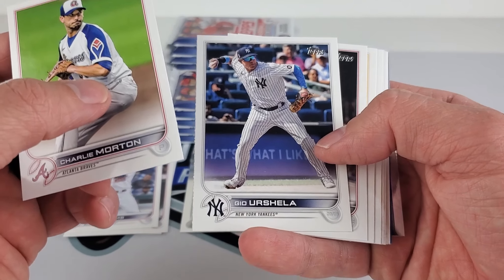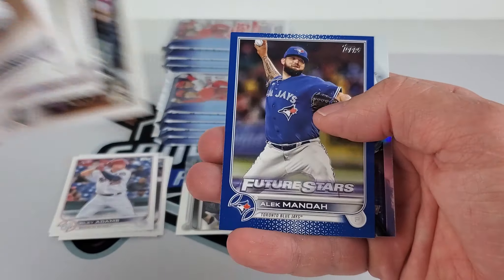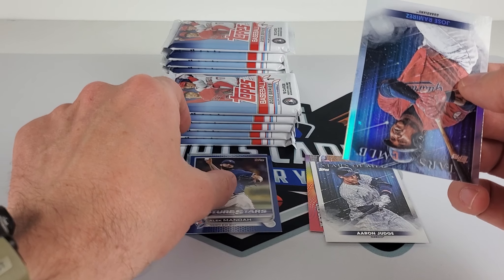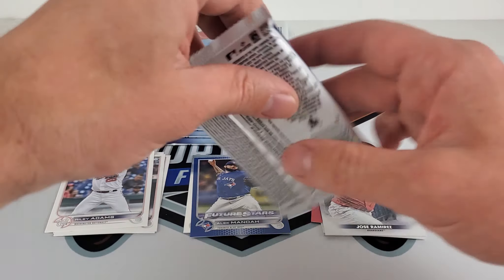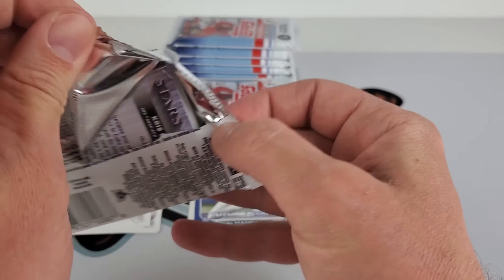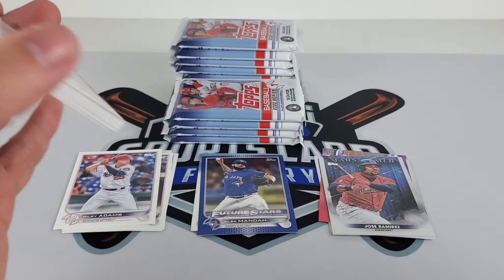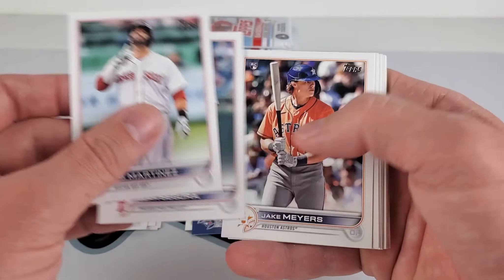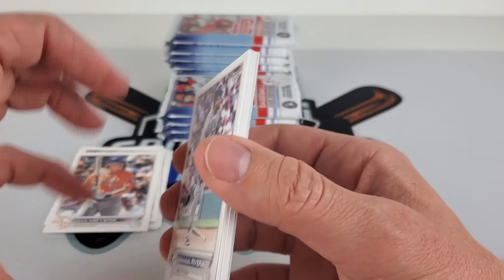It looks like we have maybe... let's see. Oh, it's going to be the Walmart blue. I like Manoa. And a Jose Ramirez leading the league in RBIs. If you aren't picking Jose Ramirez cards up, the time would be to do it now, because it's kind of been like a rocket ship — he's just taken off and not wanting to land. It's going to be sticking pretty much the rest of his career.